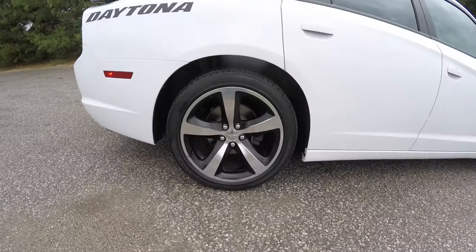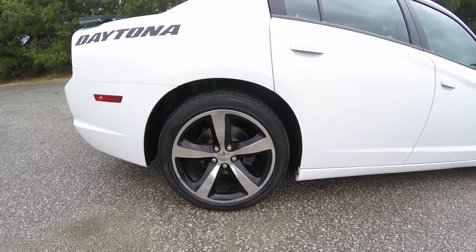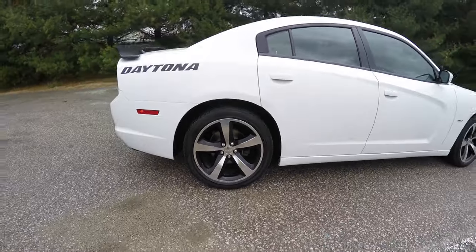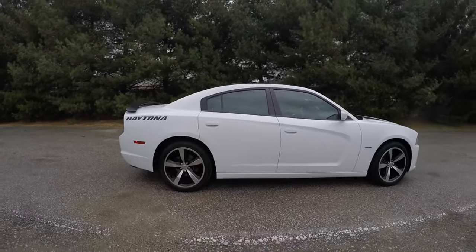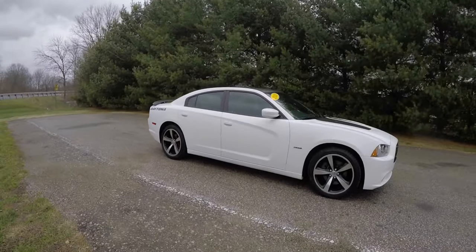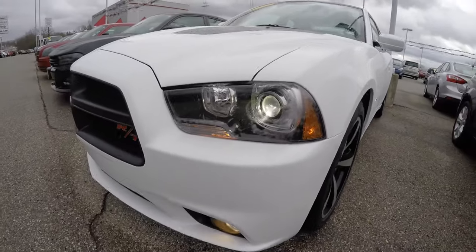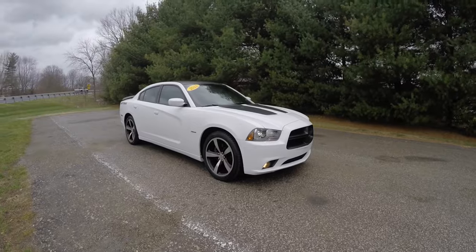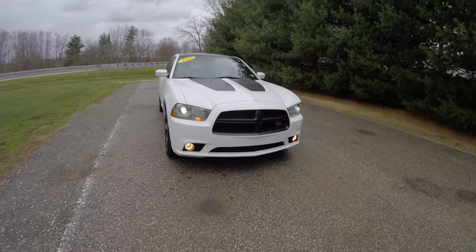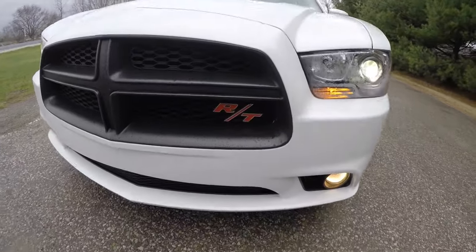You've also got the unique 20-inch painted aluminum wheels with Firestone Firehawk GT 245-45 R20 tires. Up front you have high intensity discharge projector beam headlamps with blacked-out bezels, fog lamps, and a matte black grille which also has the RT heritage badge.